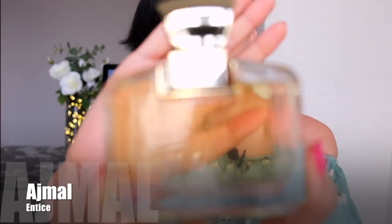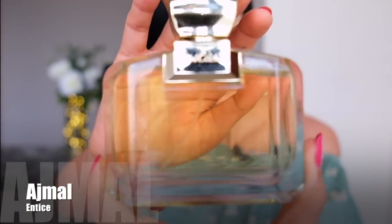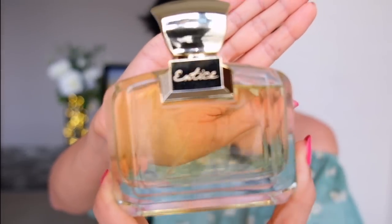The brand is Ajmal and the fragrance is called Entice. I would say this is quite a minimalistic design for an Arabic brand — a very simple bottle — and I like it. The fragrance itself is really nice. It's a perfect fragrance for summer; I'd say this is a summer in a bottle. Very feminine, very young, girly.